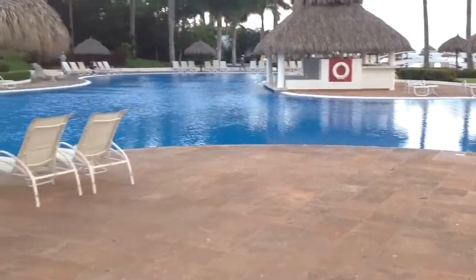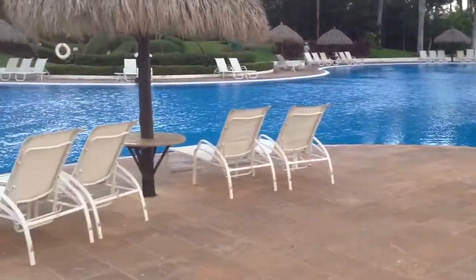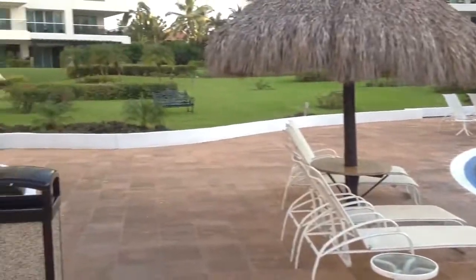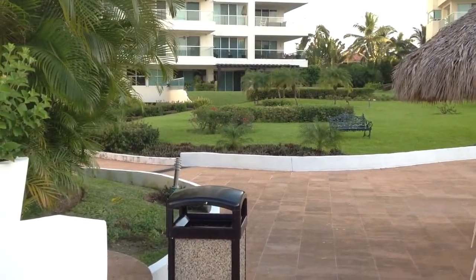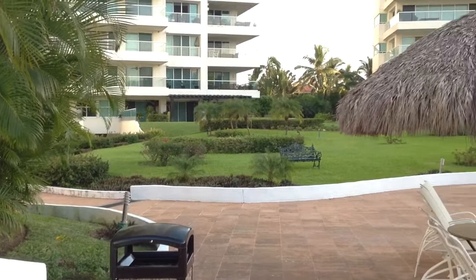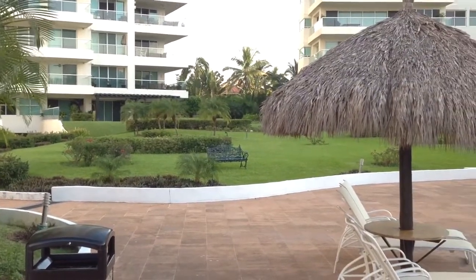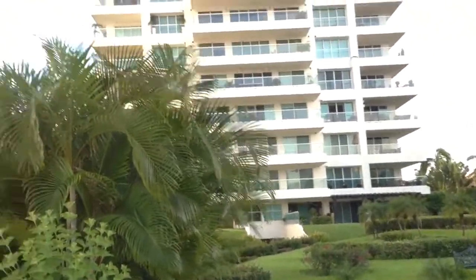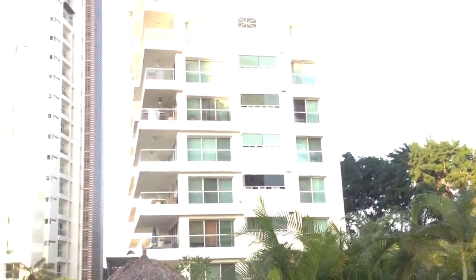There were kids rollerblading around this deck last night when I came down to go to the gym. And they play hide-and-seek in the gardens. Not many people here off-season — I counted 21 lights in the towers last night. A lot of absentee owners.